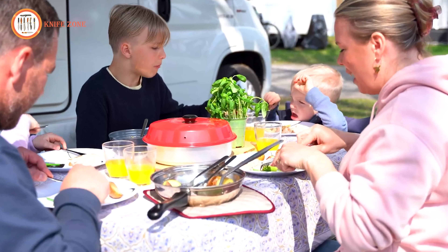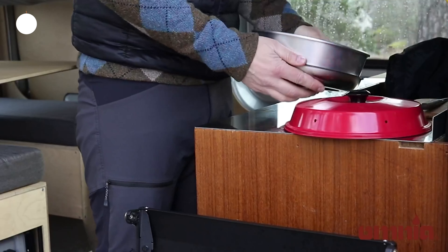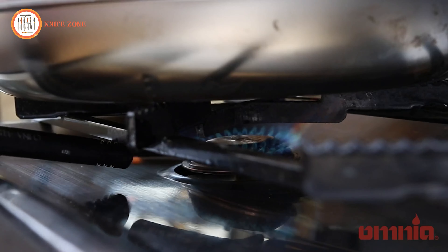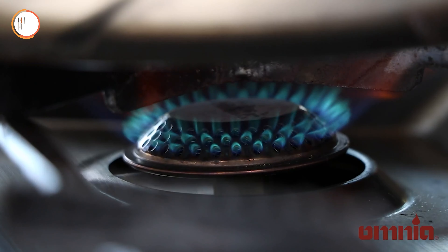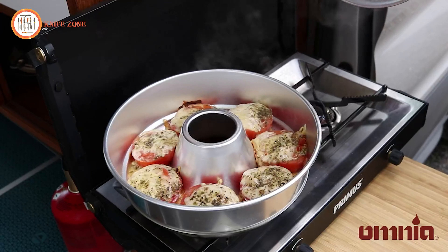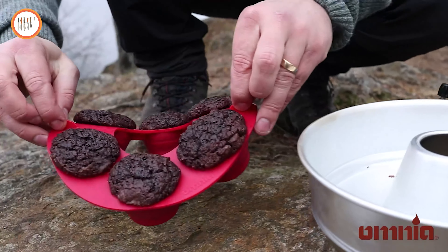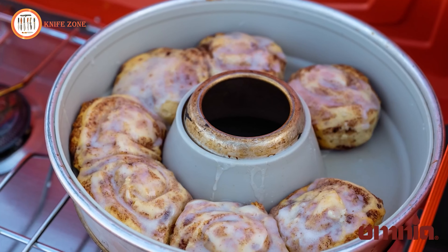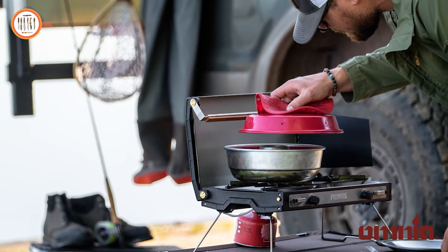The Omnia Oven is designed to work on any type of burner — gas, electric, kerosene, or camp stove — and even on a grill. It replicates the texture of conventional oven baking with steam vents in the lid preventing sogginess. Capable of holding as much as an 8-inch square baking pan or 0.1 quart, no installation is needed. Simply place the three-part Omnia on your stove and you have an instant oven, utilizing heat to generate both top and bottom heat.